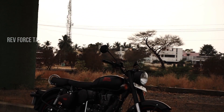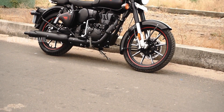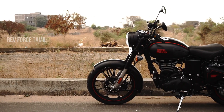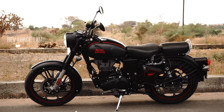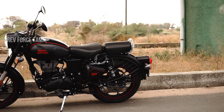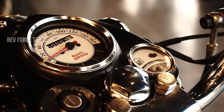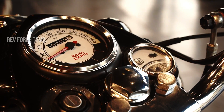Meteor 350 also uses an air-cooled engine. I'll tell you about heat management — the Classic 350 has a new J-Series engine setup. But now in BS6, there are some heating issues. If you look at the instrument cluster, it has a speedometer, low fuel indicator, engine malfunction light, and fuel injection system.